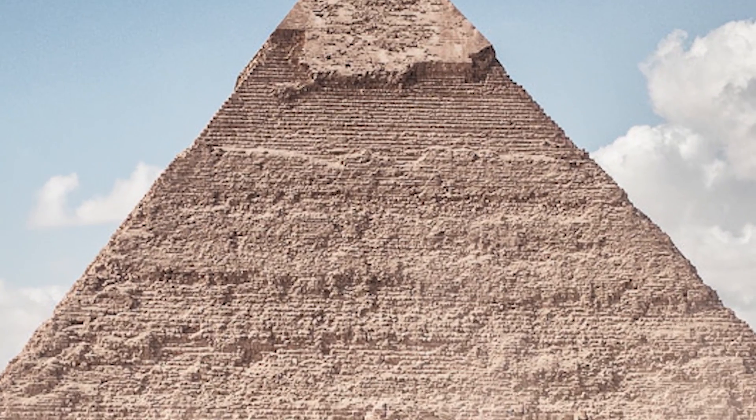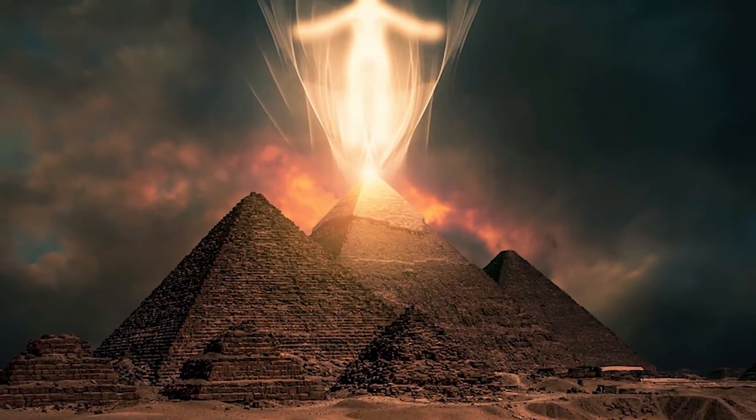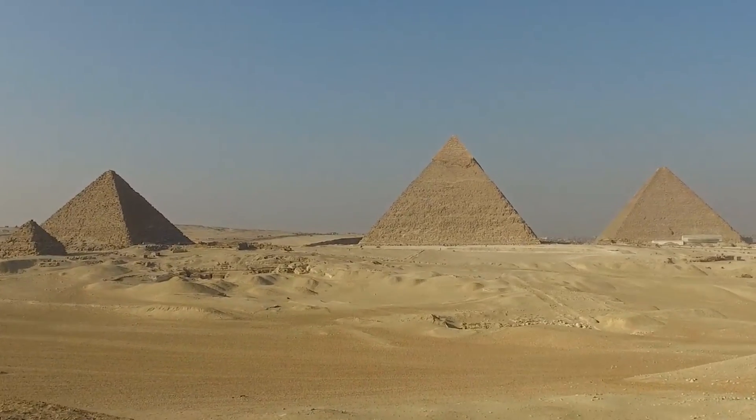The top of the pyramid is also missing the capstone, which some feel is necessary for tapping into the cosmic powers of the building. People are banned from climbing to the top, but a man named Simeons claims to have noticed a mysterious electrical power while being there.